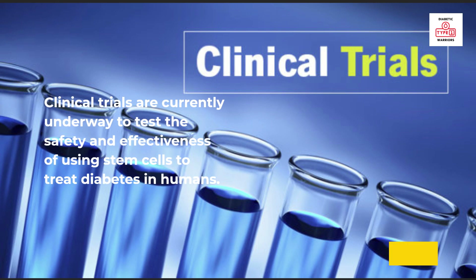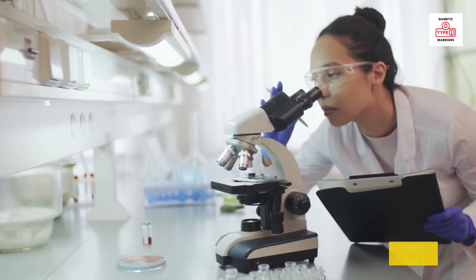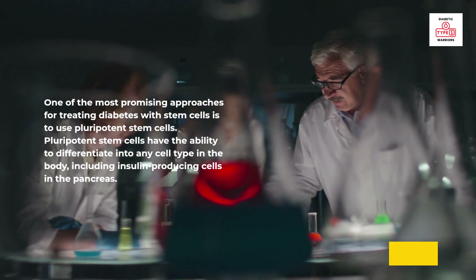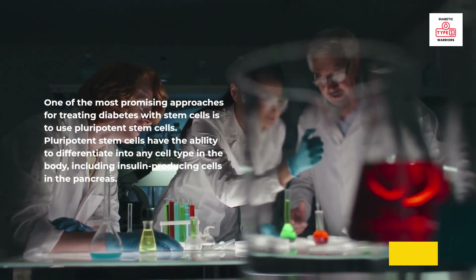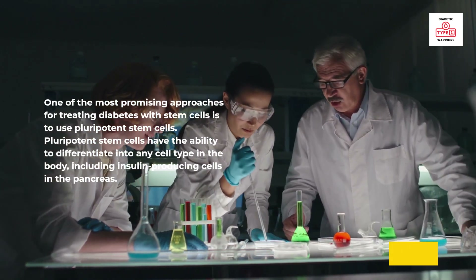Clinical trials are currently underway to test the safety and effectiveness of using stem cells to treat diabetes in humans. One of the most promising approaches is to use pluripotent stem cells, which have the ability to differentiate into any cell type in the body, including insulin-producing cells in the pancreas.